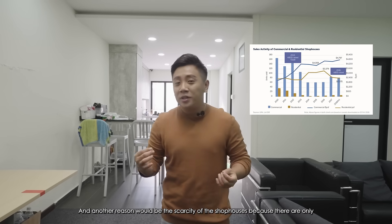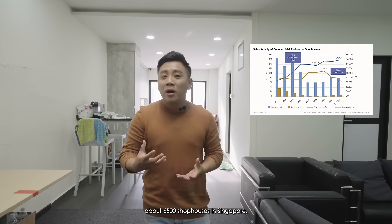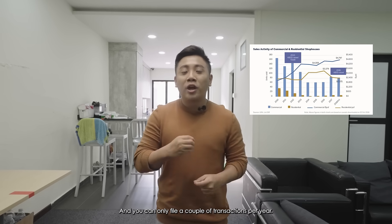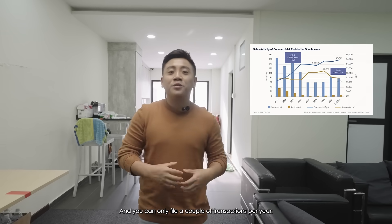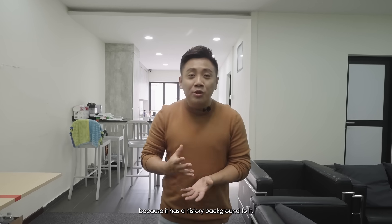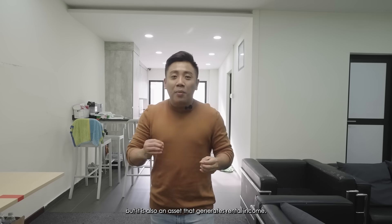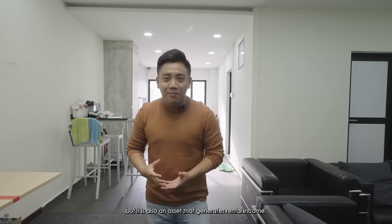Another reason for the value growth is the scarcity of shop houses — there are only about 6,500 in Singapore and you can only find a couple of transactions per year. You can regard a shop house as an antique: it has a historical background, and it's not just an art piece to collect and admire, but also an asset that generates rental income.